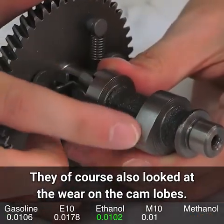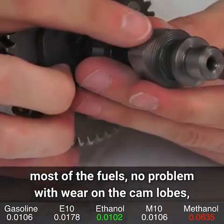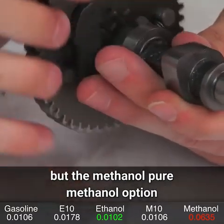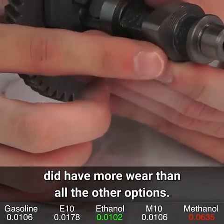They also looked at wear on the cam lobes, and this trend continued. Most fuels showed no problem with wear on the cam lobes, but the pure methanol option did have more wear than all the other options.